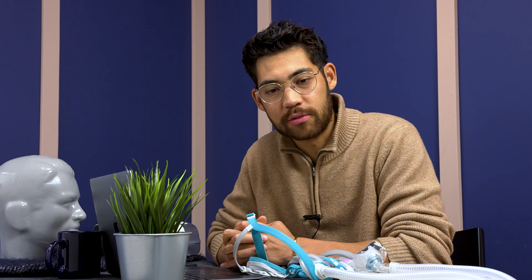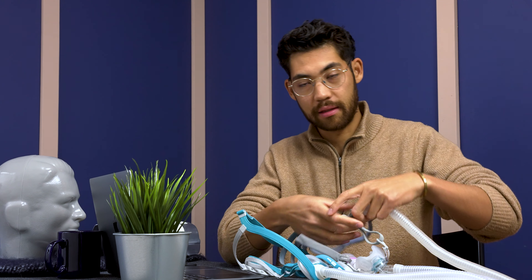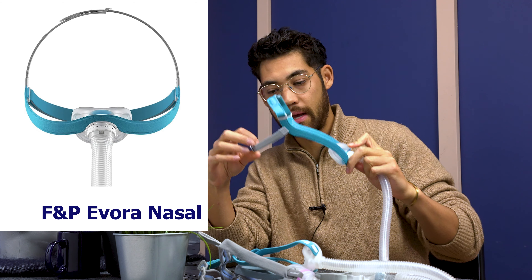What's up guys, Tristan here from cpapstore.ca. Today we are looking at five minimalist masks for CPAP and CPAP travel — they're so compact. The masks are going to be the ResMed P10, the ResMed N30, Fisher & Paykel Bravada, the Fisher & Paykel Micro, and the Fisher & Paykel Evora Nasal Mask. Kind of looks like a big squid.